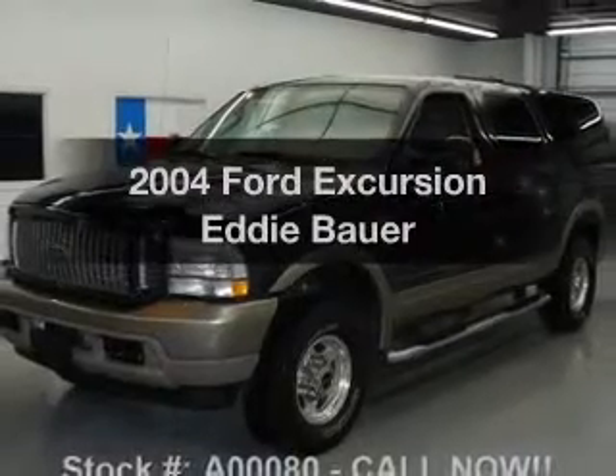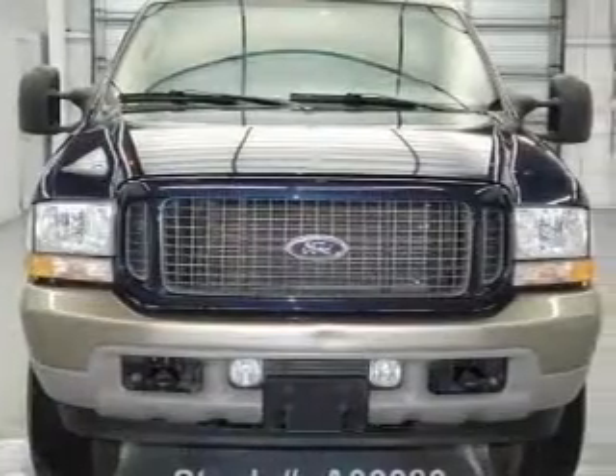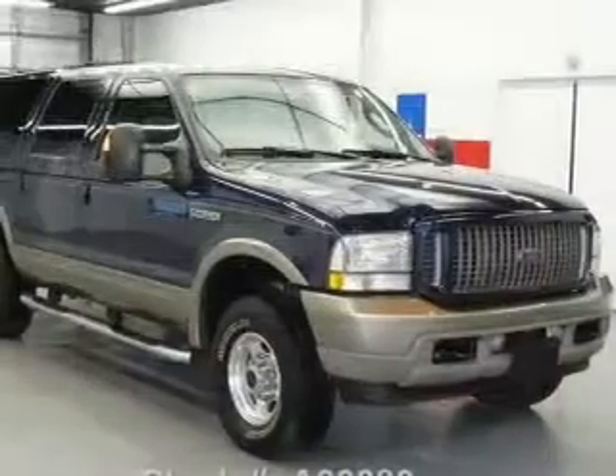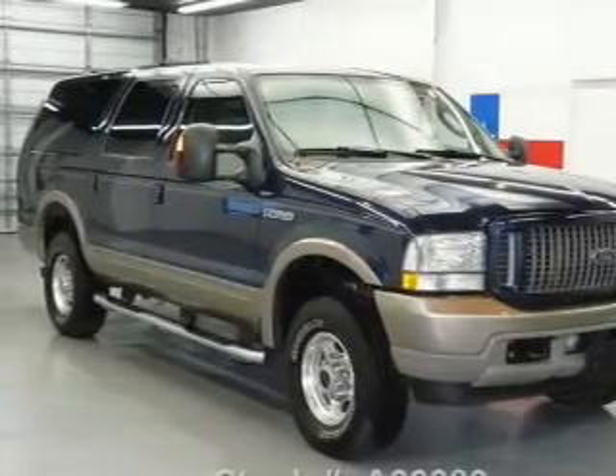Check out this 2004 Ford Excursion. Travel the roads in style and comfort in this great vehicle. With a powerful 8-cylinder engine, the powertrain includes 4-wheel drive that responds smoothly to its 5-speed automatic transmission.